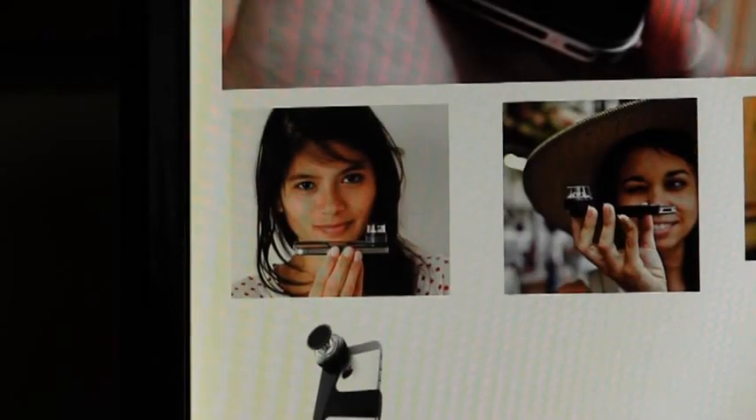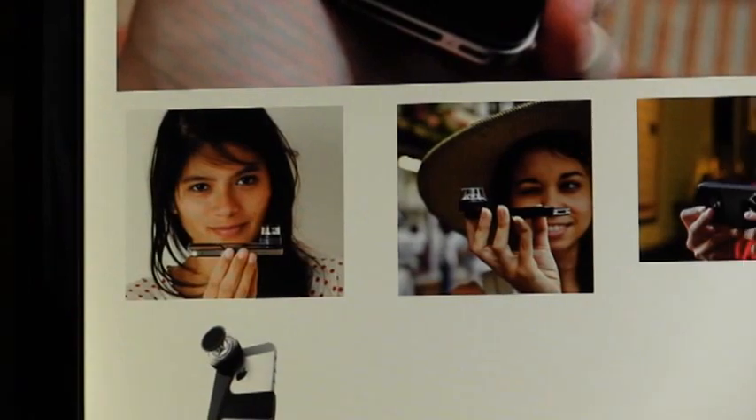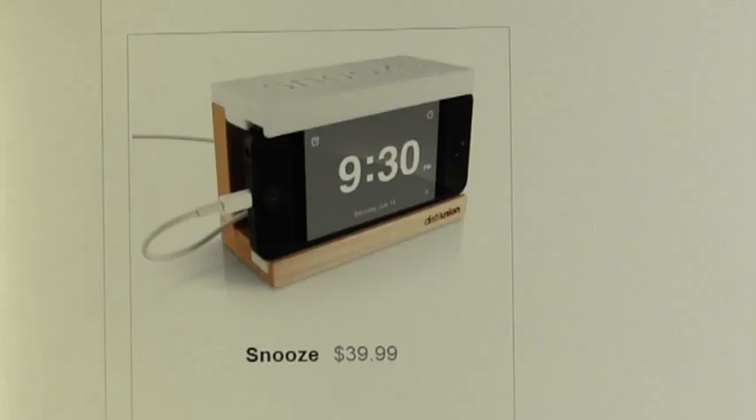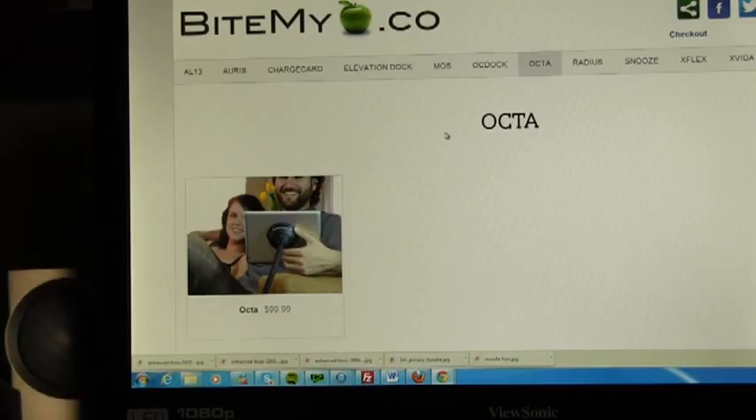There's the Cogetto, a lens that allows you to shoot 360-degree panoramic video with an iPhone. The Snooze, a bedside stand you can use as an alarm clock and it has a snooze button. And Okta, a flexible kit that holds an iPad in different positions.